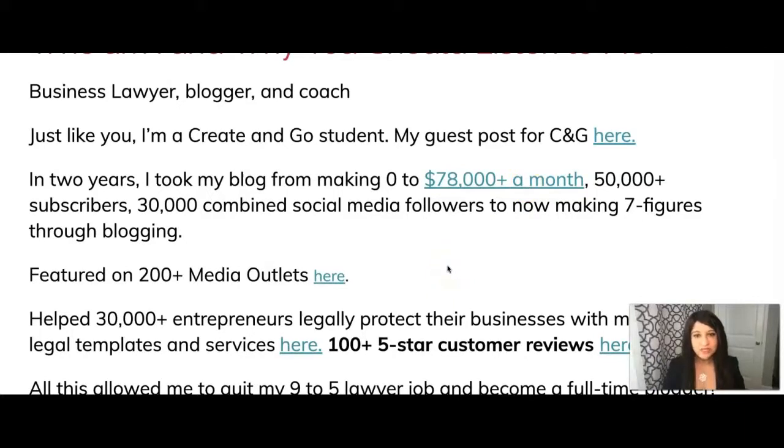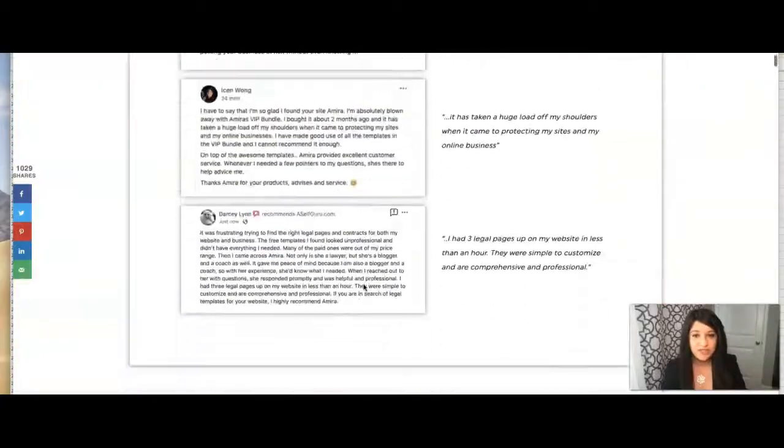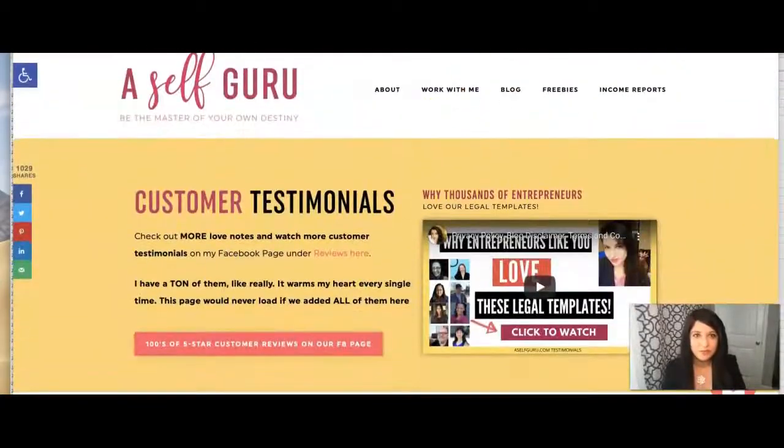I've had the honor of helping over 30,000 entrepreneurs legally protect their businesses with my affordable legal templates and services. I'm very passionate about working with entrepreneurs because unfortunately my dad's business got sued for $90,000 before I became a lawyer, so I know the devastation that we faced as a family. Lawsuits are expensive and they're very long, so I want to make sure nobody else I work with ever faces that kind of legal issue. That's why I've been able to maintain more than hundreds of five-star reviews.